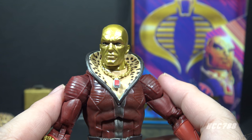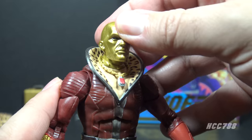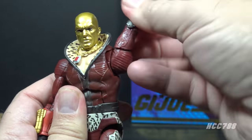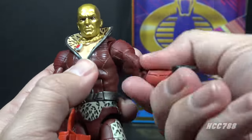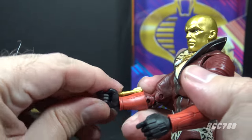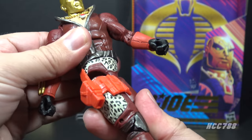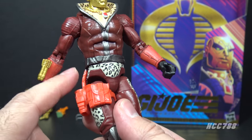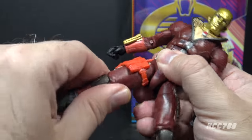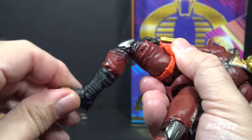Let's take a look at Profit Director Destro's articulation. He has the excellent articulation we're accustomed to with Classified figures. He has a great range of motion at the head, though slightly hindered by the collar — he can move his head up and down and side to side. He has a butterfly at the shoulder, can lift his arm up, and swivel all the way around. He has a twist at the bicep, double-jointed elbows, a twist and hinge at the wrist on both sides. He has an ab crunch hinge at the rib cage, a torso twist slightly hindered by the belt, legs that can split apart, a thigh twist, double-jointed knees, a boot cut twist, and hinged rocker ankles.